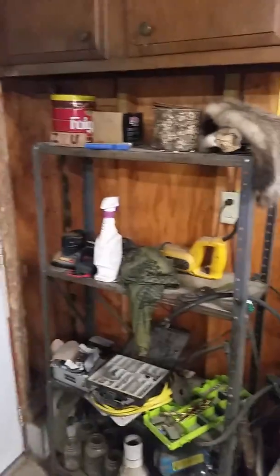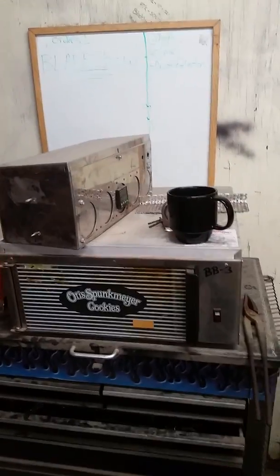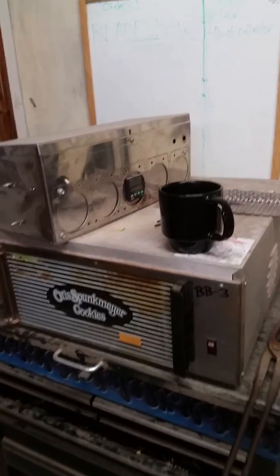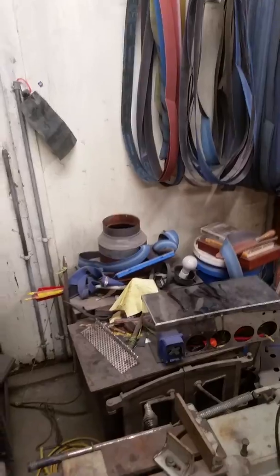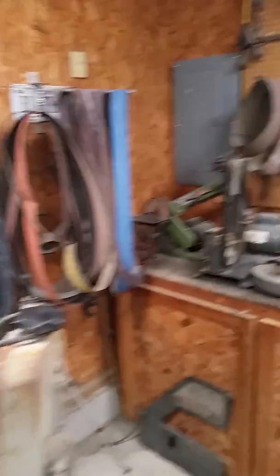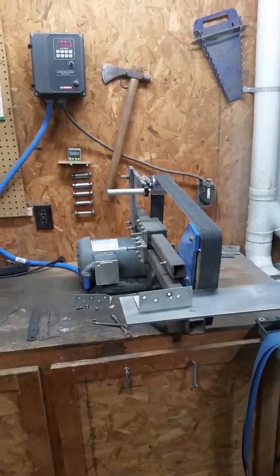Start over here right by the door — kind of just miscellaneous stuff. Got the tempering oven, a converted cookie oven, with the controller up top. Then the wood stove that I hope to eventually put into use.